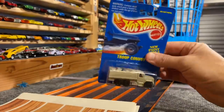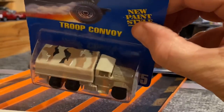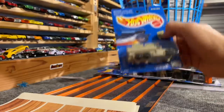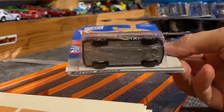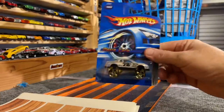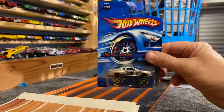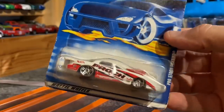Look at this Troop Convoy — love that US Army camo on top, blacked out wheels, pretty awesome. This was a fast one — Dodge Caravan. I love this thing — Monte Carlo Donk, nice gold wheels. Another drag car — here we have a Pro Stock Firebird.